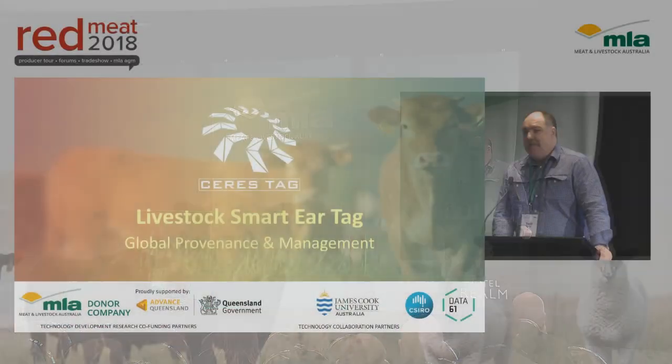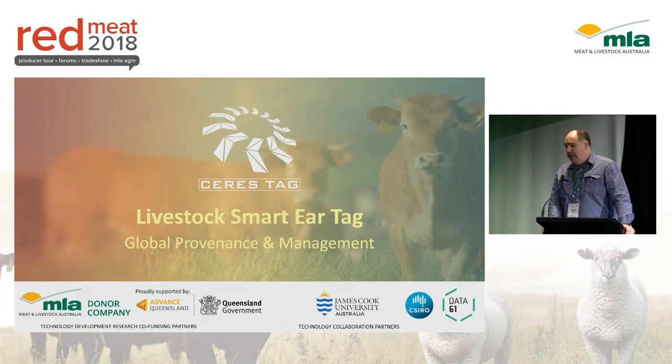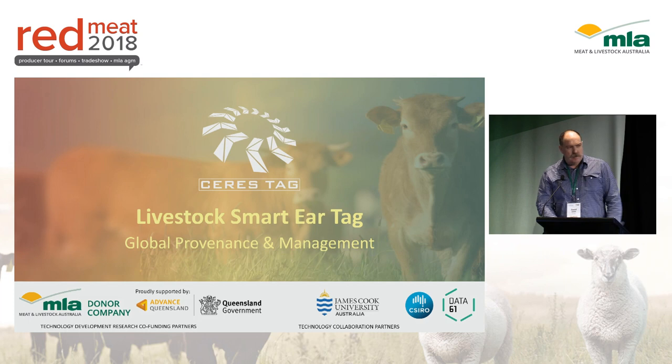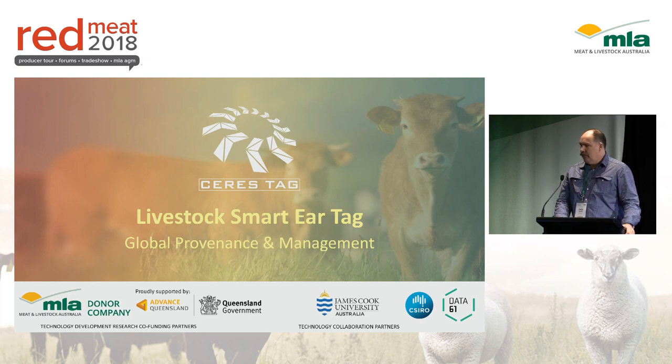Hi, my name is David Smith and I'm the CEO and co-founder of CeresTag. We're a smart ear tag for livestock, improving provenance and asset management. I just want to acknowledge how grateful we are for our supporters: MLA Donor Company, Queensland Government, James Cook University and Data61 CSIRO.